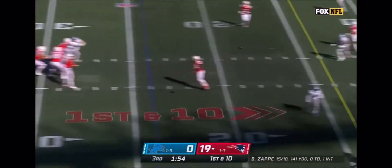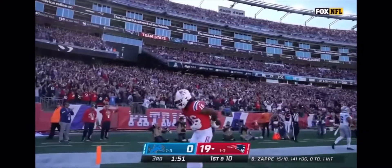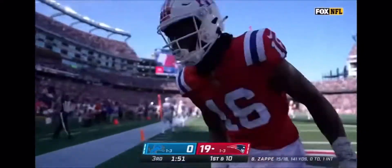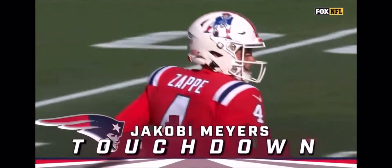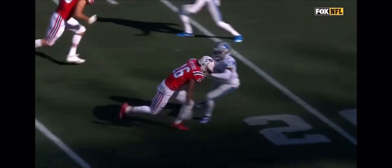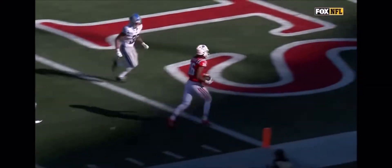First and 10 as Zappi pulls it in, now throws — touchdown Jacoby Myers! Watch the first step of Jacoby Myers, it freezes him, and it is over after that.